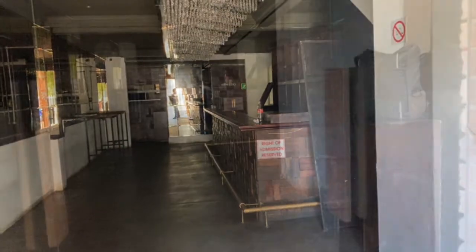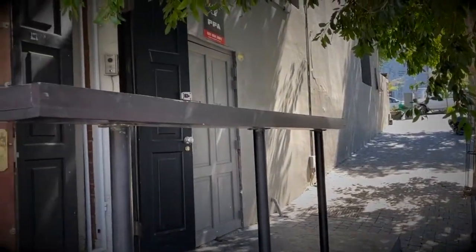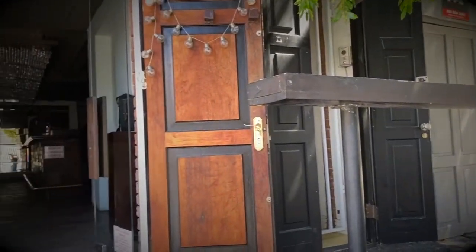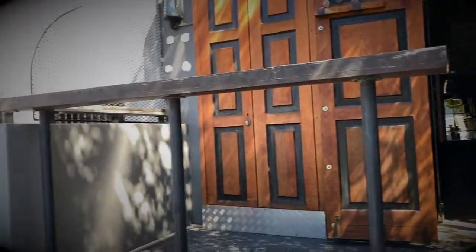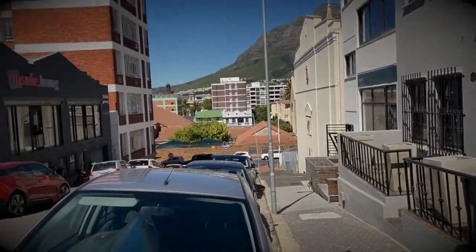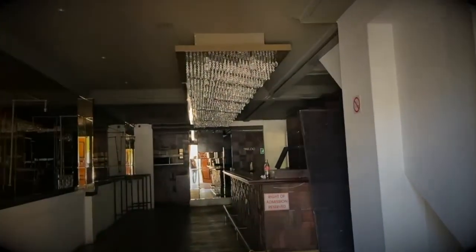Bree Street is definitely the coolest restaurant strip in Cape Town. This area has recently been the focus of development, bringing new diners and international tourists to fill its space. It is one of Cape Town's trendiest streets, filled with colour and energy, and it has cemented its reputation as the culinary boss of the inner city. Welcome to Foodie Central. In the upper part of Bree Street we find three opportunities waiting for the right entrepreneurs to make them come alive.